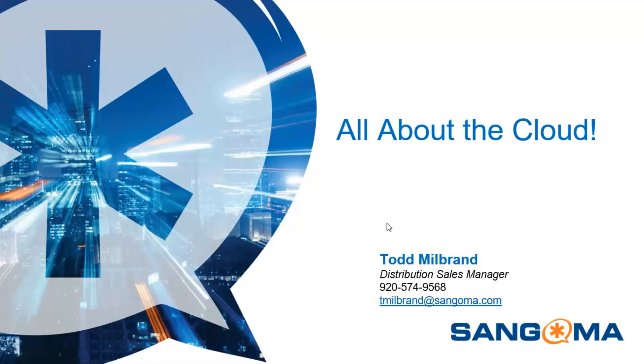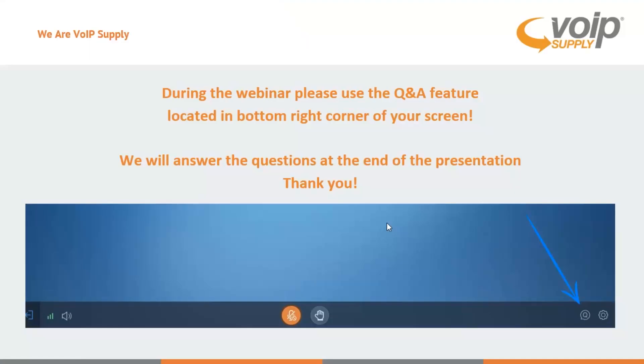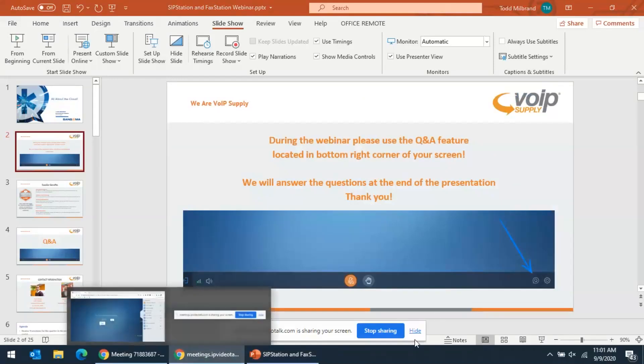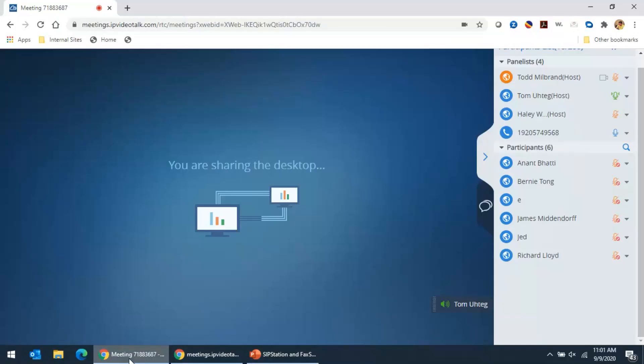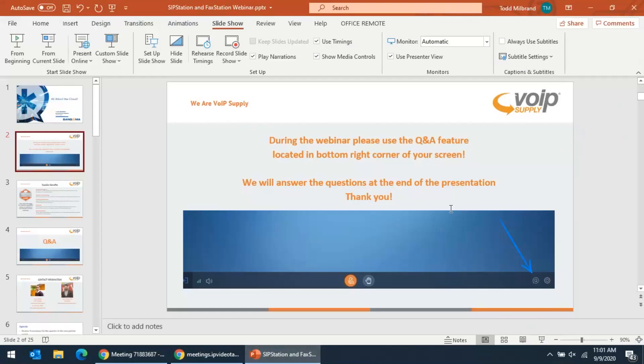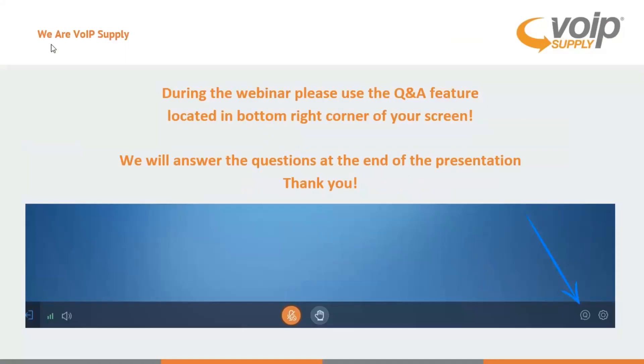Hello everyone, this is Tom from VoIP Supply and I'm joined by Todd Milbrand from Sangoma for the Sangoma webinar today. If you could please utilize the Q&A feature for any questions you may have. You will find that in the lower right hand corner of your screen, and you can put your question in there. We will address all questions at the end of the webinar.